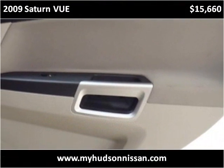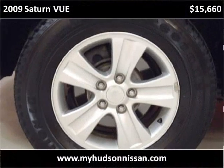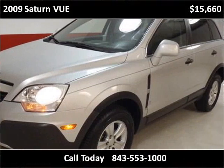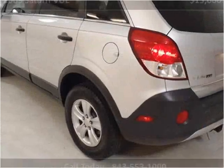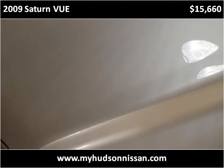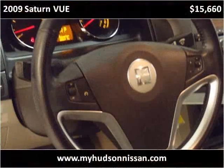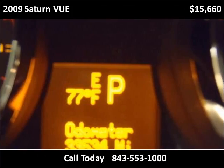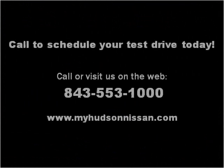Thank you. Please visit our website at myhudsonnissan.com.